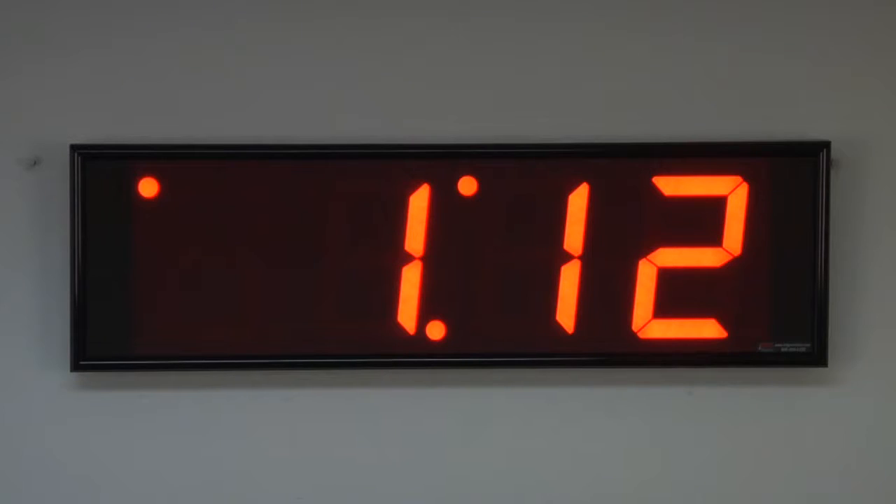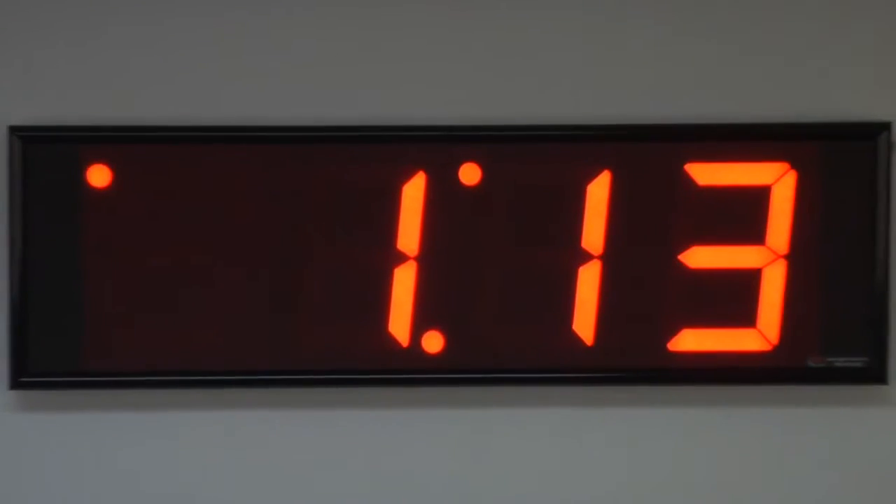BRG Precision Products is proud to show you our SA470R-AFS Standalone Clock. This clock features 4-digit, 7-inch tall, red bar segment LEDs.